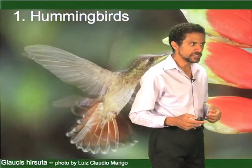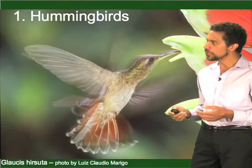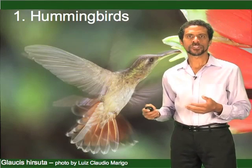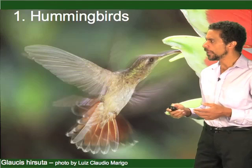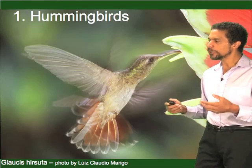It's interesting to study this gene in the context of its function, but we've been using it like an imaging approach in the brain — like MRI — to actually assess, in the brains of vocal learners, where these structures are.